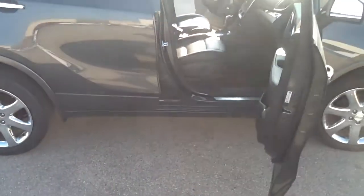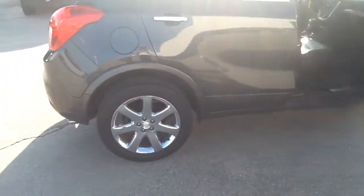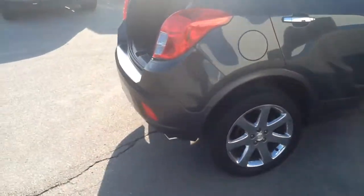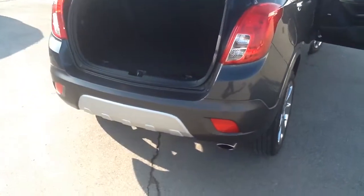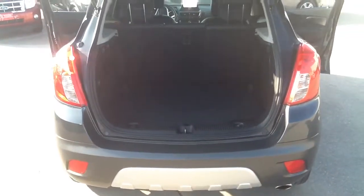This all-wheel drive graphite gray Encore is a locally owned trade with only one owner and a clean Carfax available to you upon inspection. It's also been inspected by our certified Ford technicians.